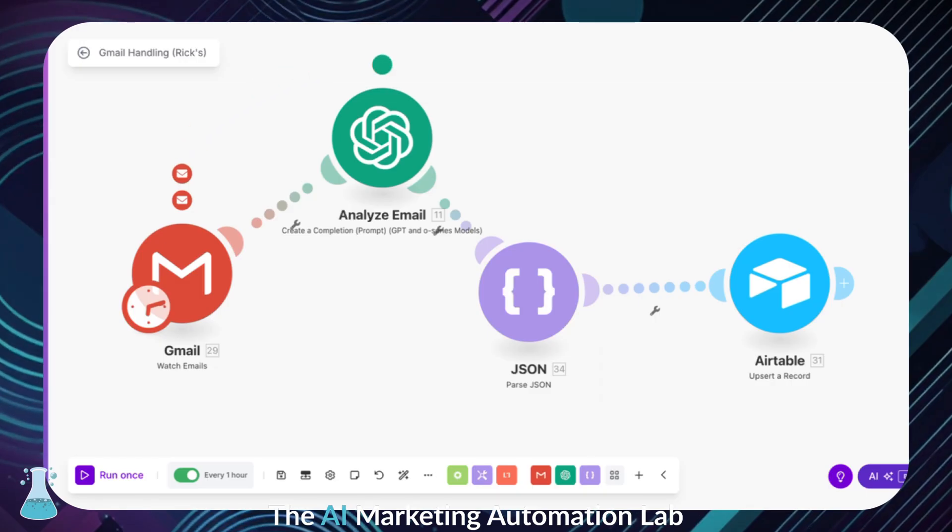We built a system that acts like a personal email assistant, sorting everything out before I even have to look at it. Here's how it works: we set up a process using a tool called Make. It automatically checks our inboxes every hour, grabs new emails, and then passes them to AI to figure out what each one is about.